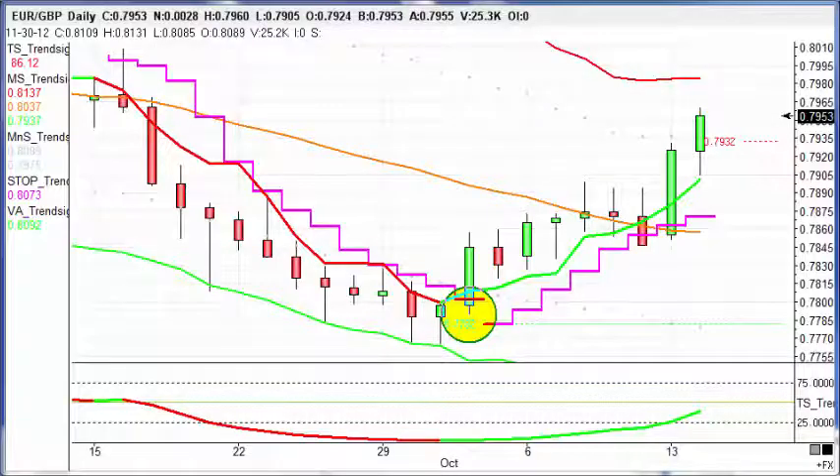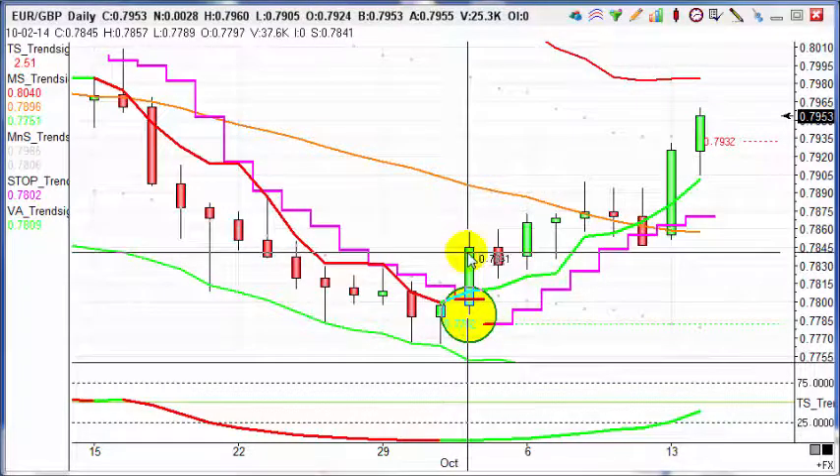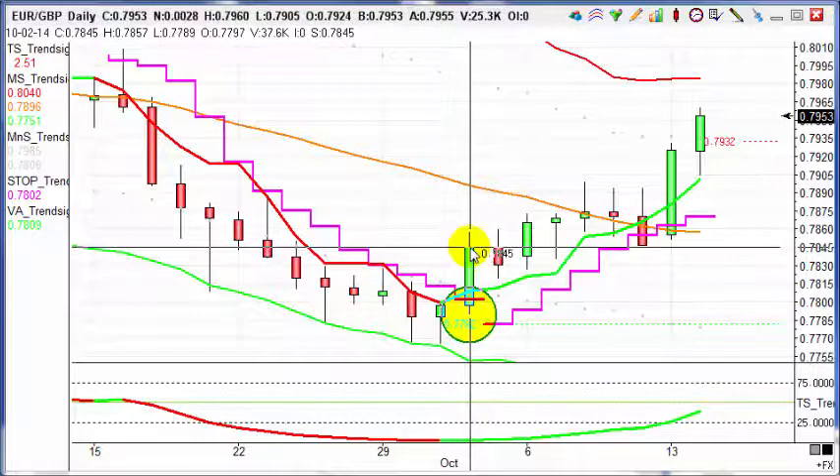Today's trade of the day is pretty straightforward. It's the 14th of October 2014 and we've taken a buy back on the 2nd of October at 78.45 on the EURUSD daily chart.